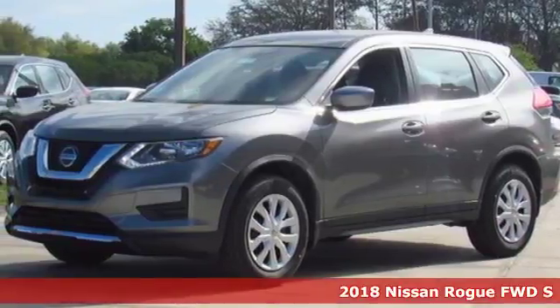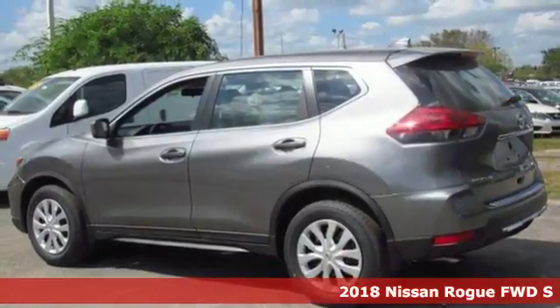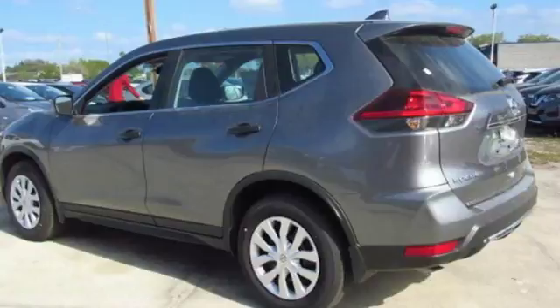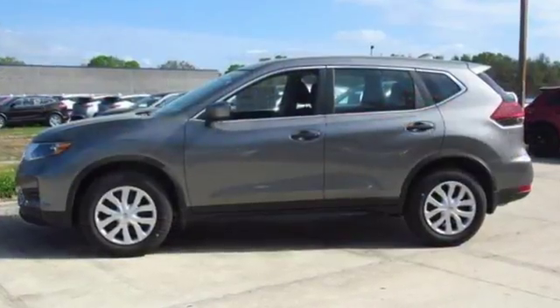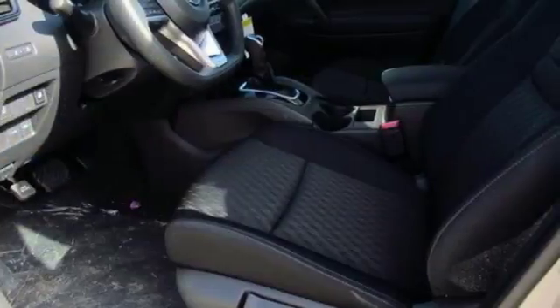It's a 2018 Nissan Rogue. Trading functionality for looks isn't an offer you have to consider when you have this flexible crossover. Tall, long, or wide, there's plenty of cargo and passenger space inside this sharp cabin which features a class-exclusive divide-and-hide cargo system.